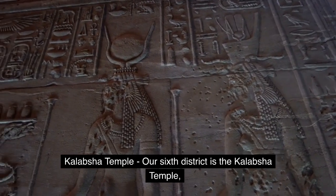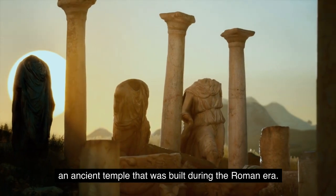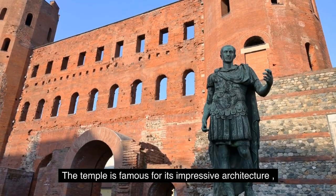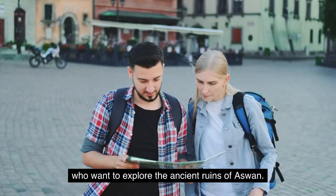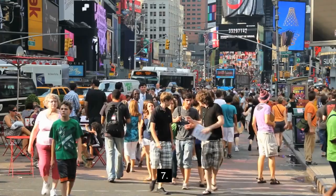Number six: Kalabsha Temple. Our sixth district is the Kalabsha Temple, an ancient temple that was built during the Roman era. The temple is famous for its impressive architecture and is a popular destination for tourists who want to explore the ancient ruins of Aswan.